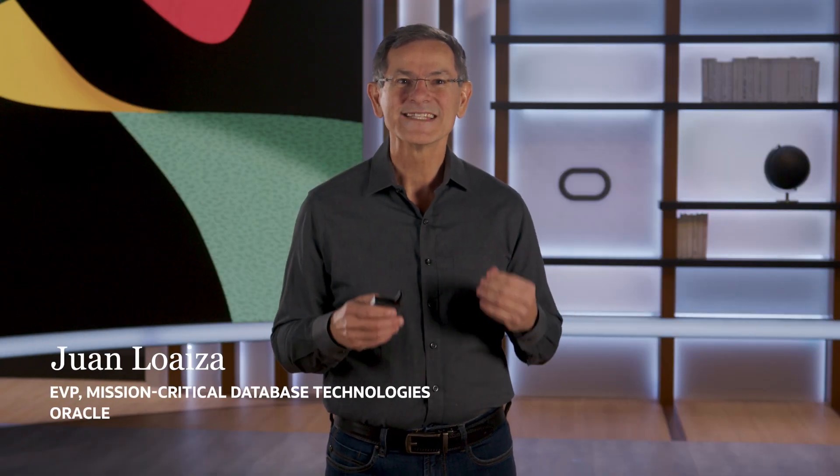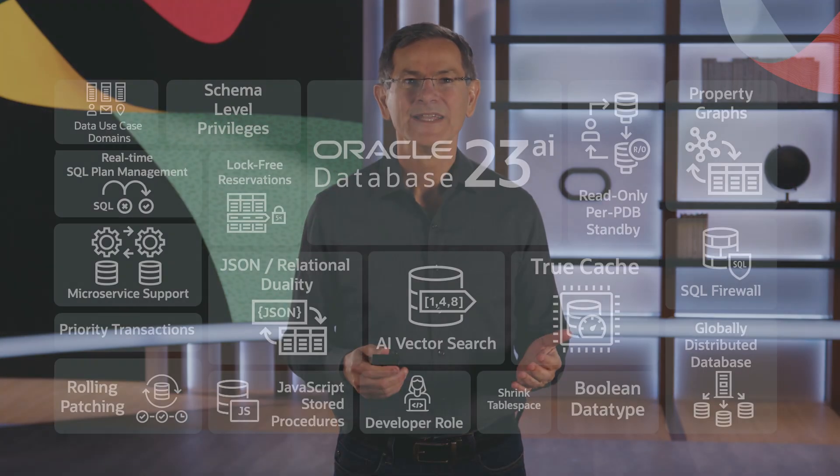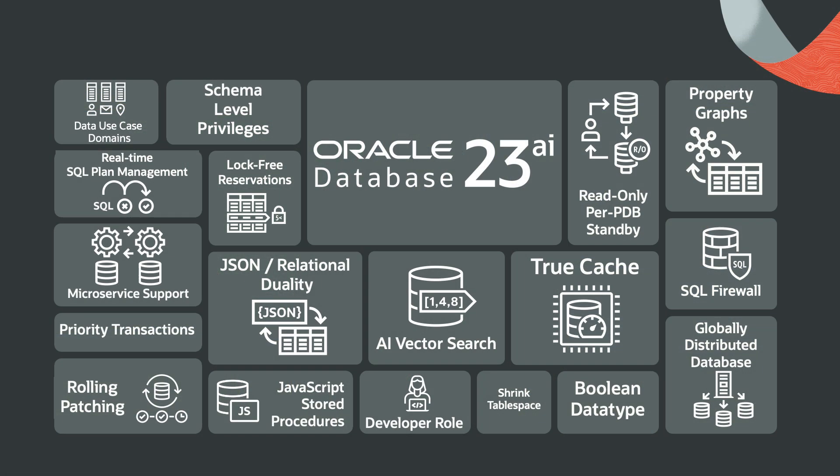Hi, I'm Juan Loeza, and today I'm very excited to introduce some of the highlights of Oracle Database 23AI. Oracle Database 23AI is a monumental release and it's available now. It includes over 300 major new features and thousands of enhancements. It's the latest long-term support release of Oracle's flagship database, and includes many game-changing innovations that deliver architectural simplicity and scalability for data-centric applications.